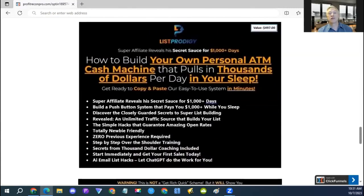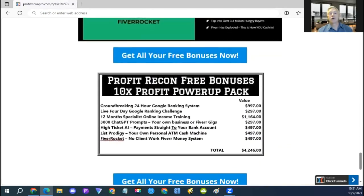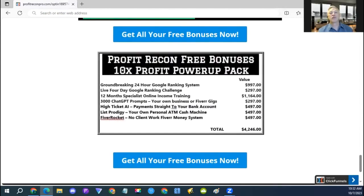The next bonus is List Prodigy, also a deal of the day on Warrior Plus, which you can use to build your own personal ATM cash machine. And the next one is Fiverr Rocket — a complete system for starting gigs on Fiverr without actually having to do the work yourself. All these bonuses add up to $4,246. The link to get all these bonuses will be delivered to you automatically inside Warrior Plus or JVZoo when you grab this product today.